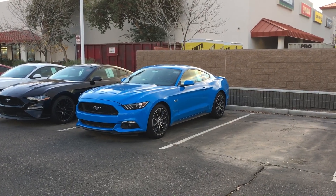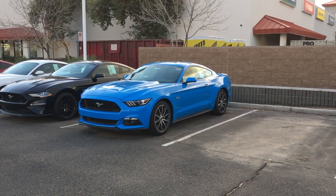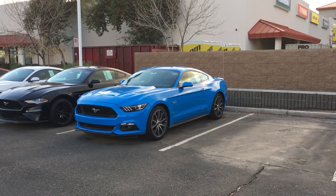Hi, this is Mike J. Welcome to my channel. Today we are here at a Ford dealership in Goodyear, Arizona to look at the inventory of all the Mustangs.